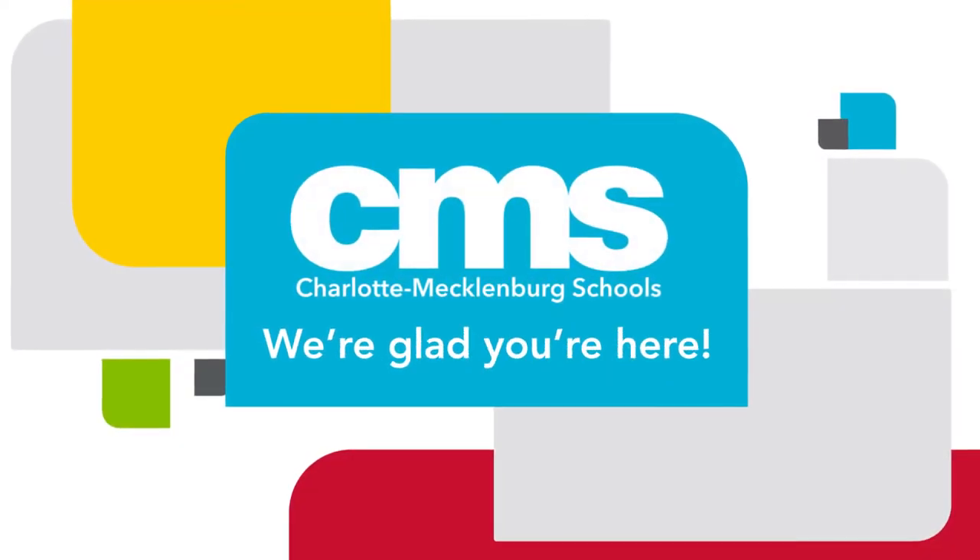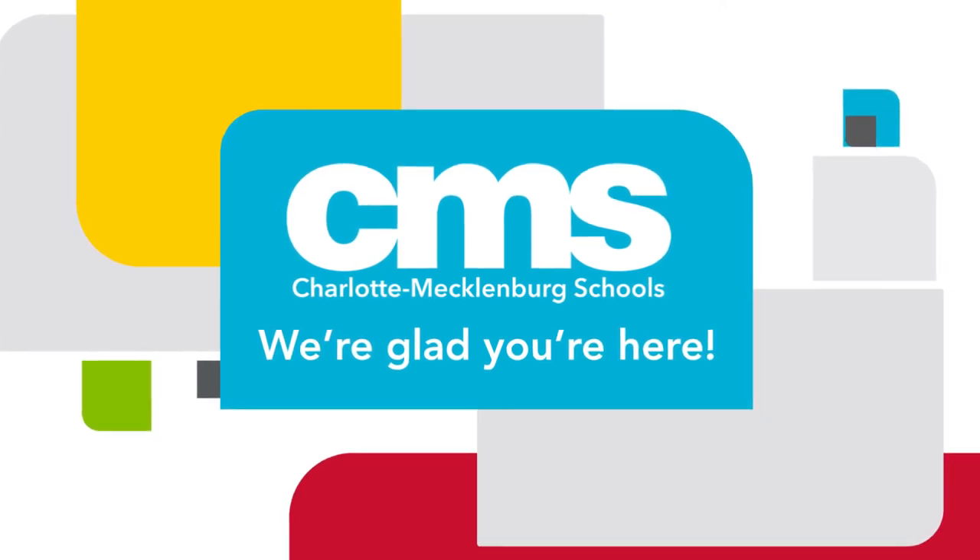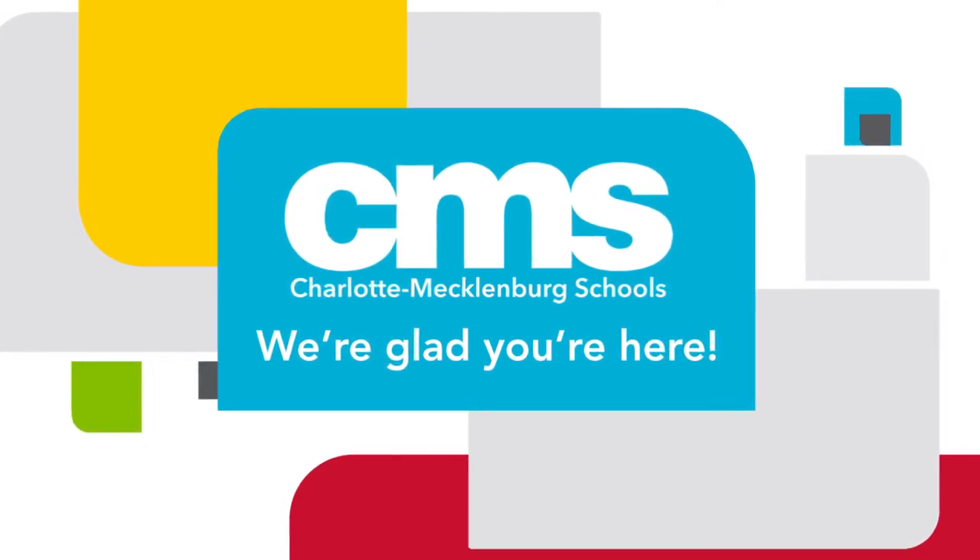We are pleased that you have joined the CMS team and wish you every success in your new position. We're glad you're here.